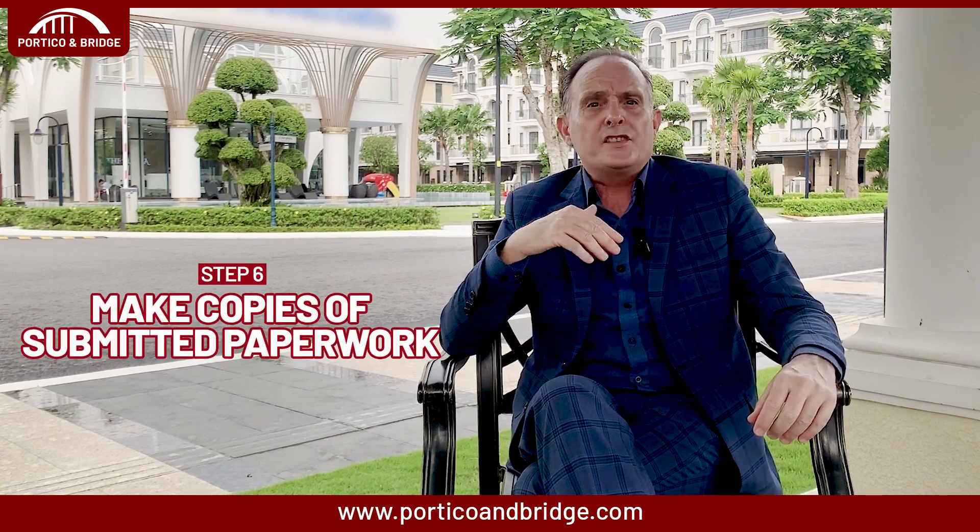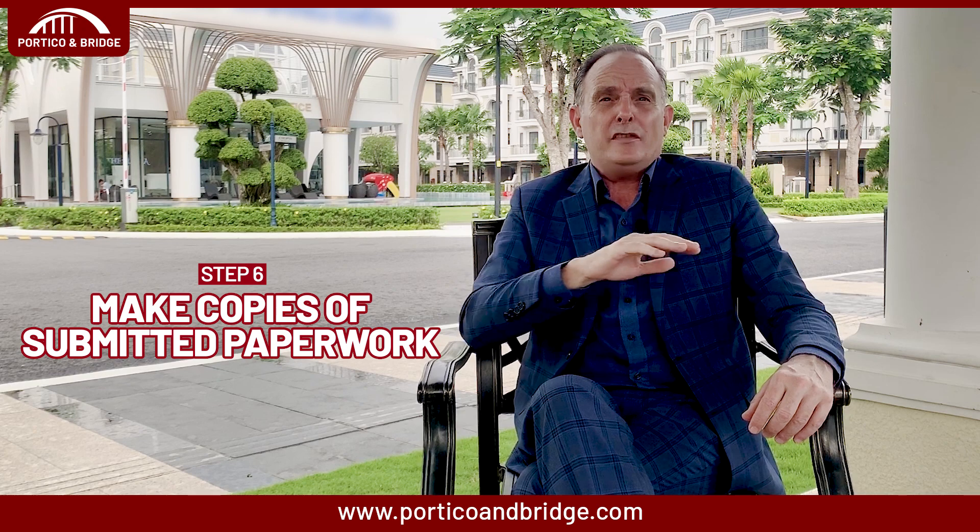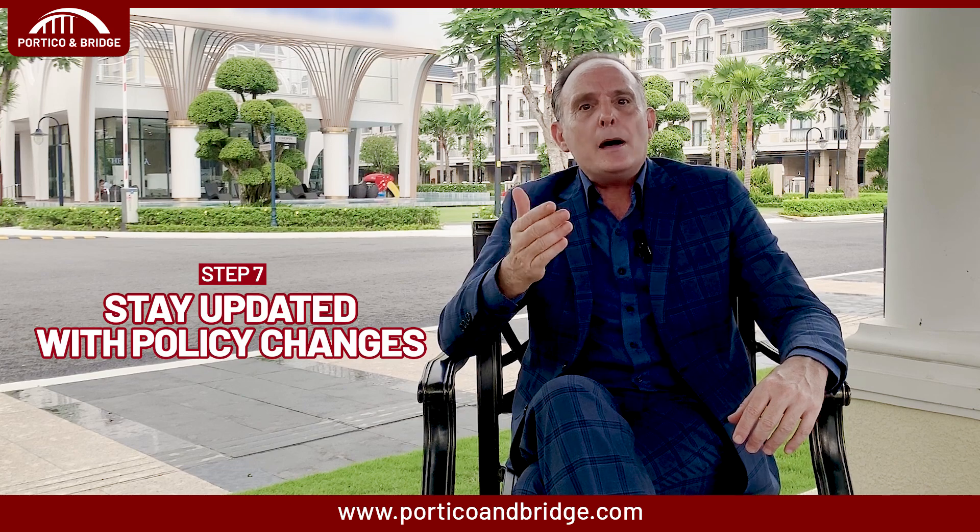The sixth step: make copies of submitted paperwork. Keep copies of everything you submit in case any paperwork gets lost or you need to refer to the details in the future. The seventh tip: stay updated with policy changes. Immigration policies can change, so check government websites regularly for updates. Keeping good records and staying on top of documentation and deadlines will help reduce stress during the immigration process.